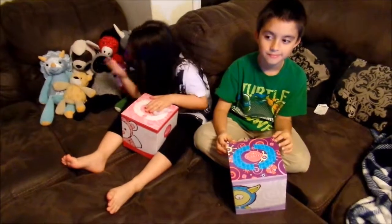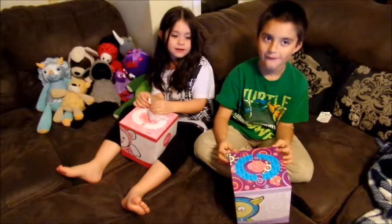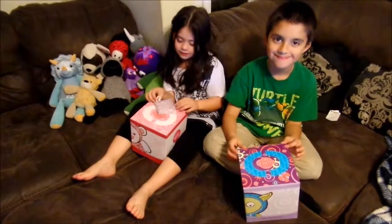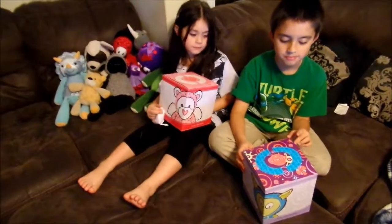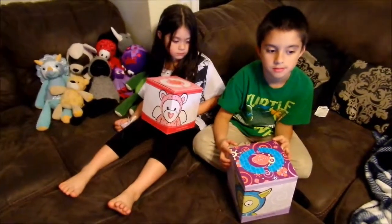I'm Samantha McDonald, Independent Scentsy Consultant, and today we are unboxing two Scentsy Buddies that we received in the mail. One of them is Lovey the Bear and the other one is Gilly the Monster. Unfortunately Lovey the Bear is now sold out, so you won't be able to order that one, but Gilly is still available at 10% off for the month of February only.